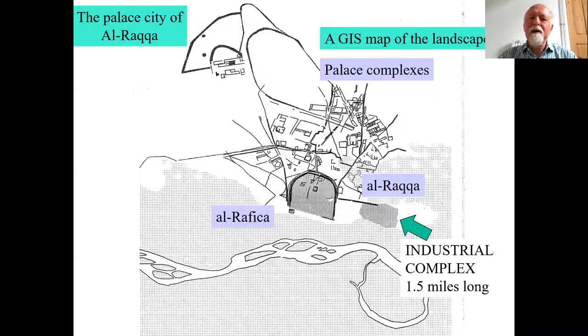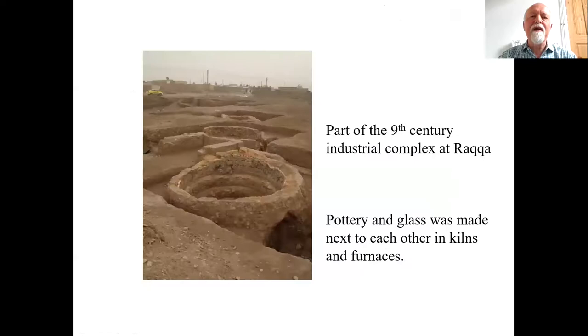Coming back to Raqqa, this is a digital map of the city. We excavated in this area here — the industrial complex — and just to the north is an extraordinary complicated series of structures which would have been palaces in the early 9th century. This underlines what a very important place it was, where the Caliph Harun al-Rashid resided for a short time, and that's the reason why this city is known as a palace city. We excavated an area of about one and a half miles long to the east of the city wall.